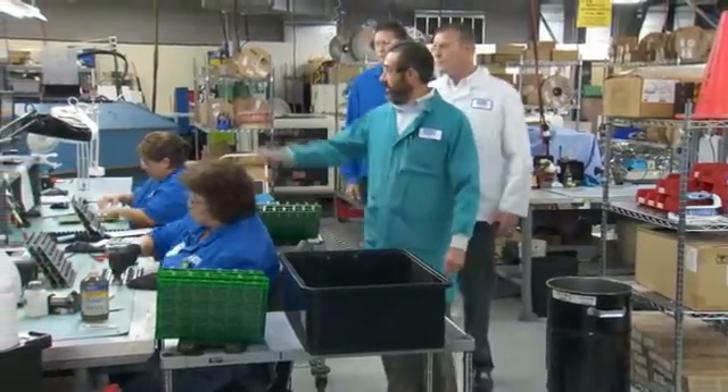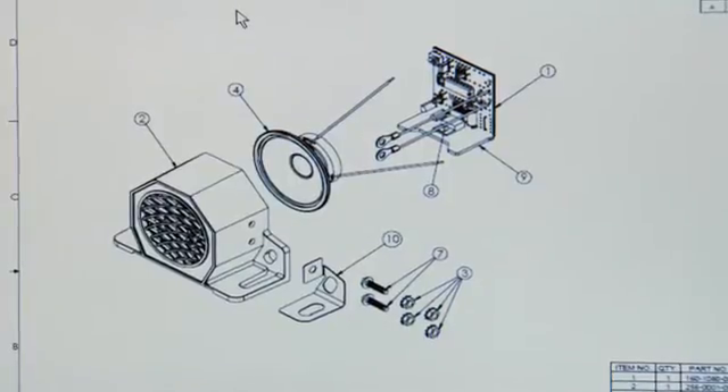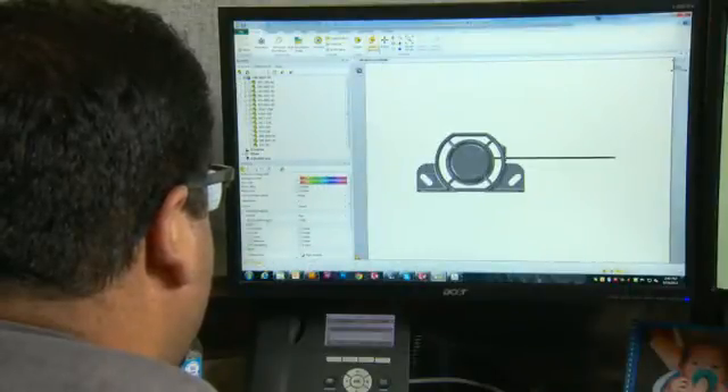The design intent is captured in all of our documentation — assembly drawings, part drawings — and finally, using SolidWorks Composer, manufacturing instructions. All of that data is vaulted in our SolidWorks Enterprise PDM vault.